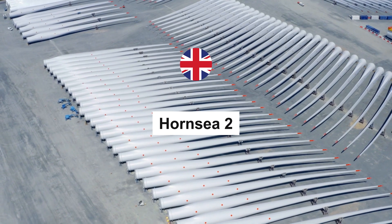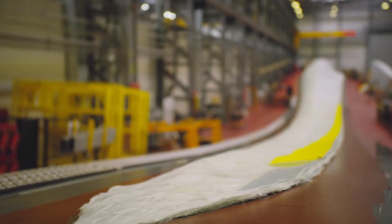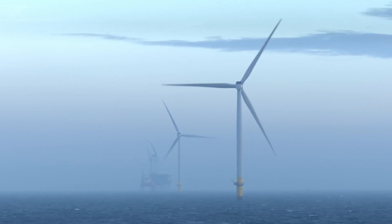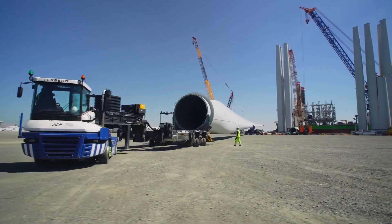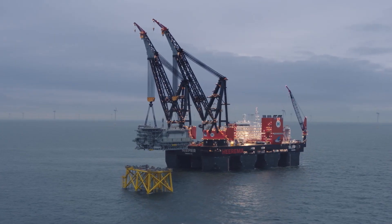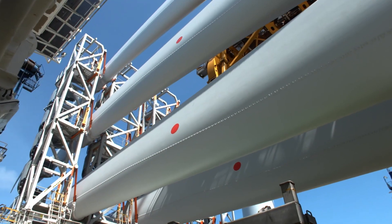Moving across the North Sea, we arrive at the Hornsea 2 Wind Farm. This offshore marvel, situated off the coast of the United Kingdom, features 165 state-of-the-art turbines. With an impressive installed capacity of 1,386 megawatts, Hornsea 2 holds the record as the largest offshore wind farm globally. It powers millions of homes with green energy, reducing carbon emissions on a massive scale.